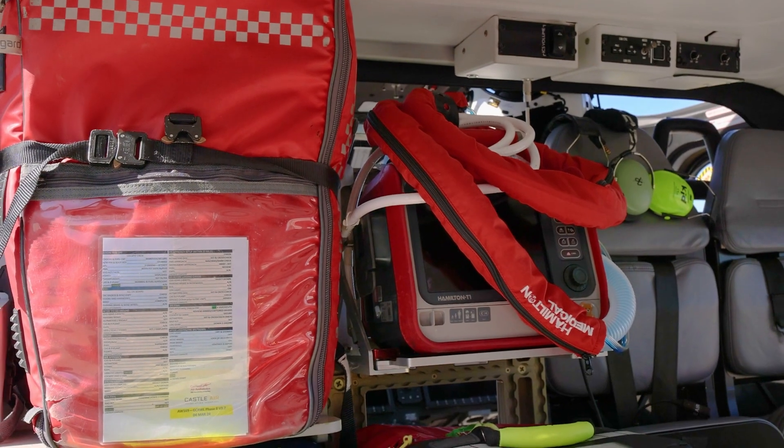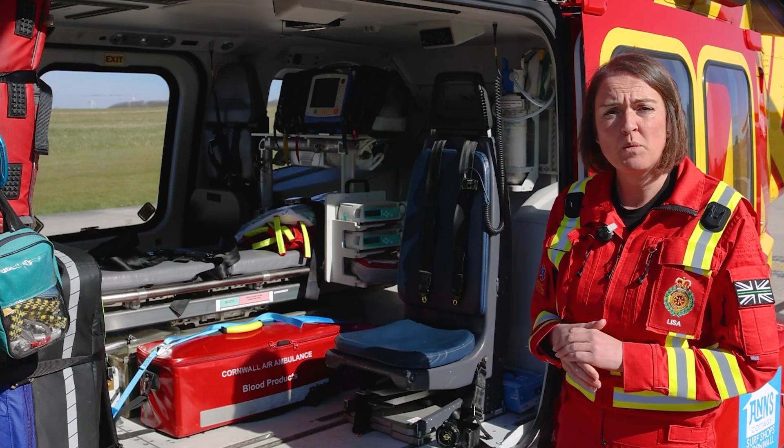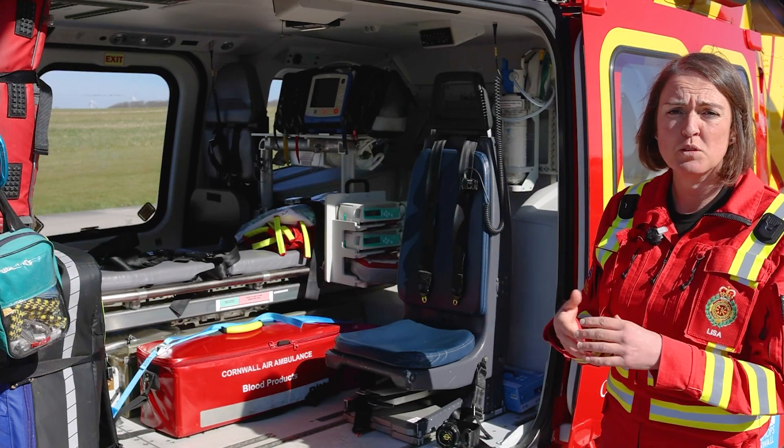We also have our Hamilton ventilator, so this is the same one that they use in hospital — it's like bringing the hospital to the patient.